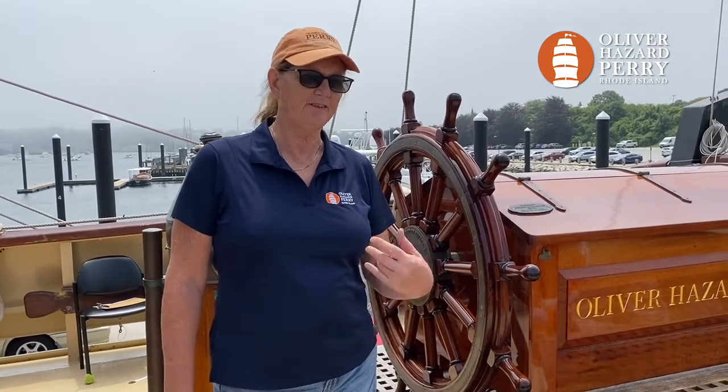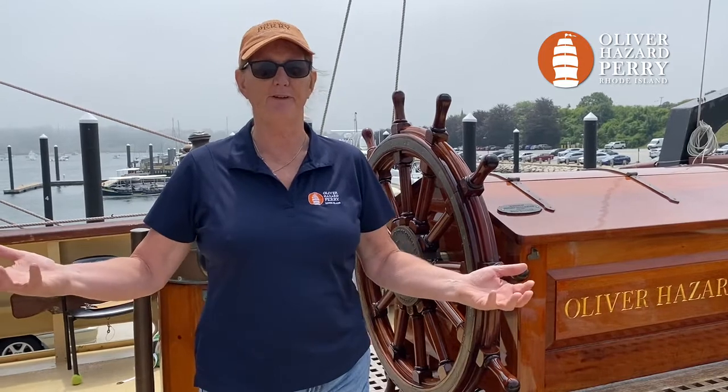Hey, it's Georgia from the Oliver Hazard Perry with another Ask Us Anything question. You asked us about the Statute Mile and the Nautical Mile, and frankly, why there were two of them. Well, today we're going to take you through a little bit of history and tell you all about the Statute Mile and Nautical Mile.